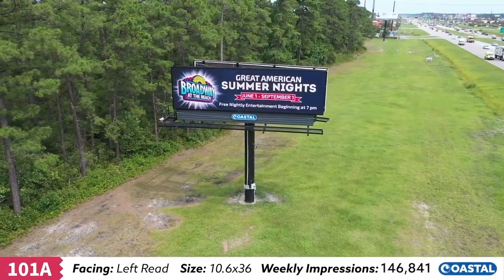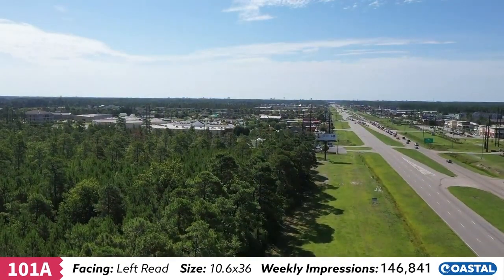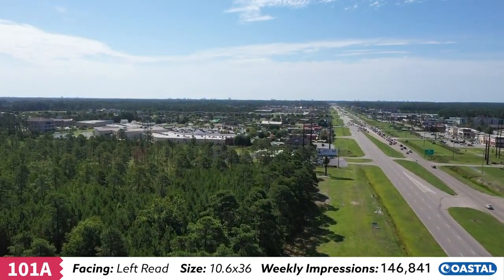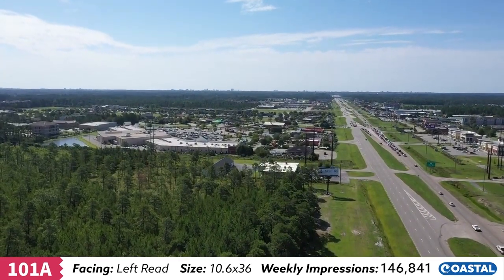Unit 101A. This digital face is strategically located on eastbound Highway 501, just west of Carolina Forest Boulevard — the main artery between Conway and Myrtle Beach.